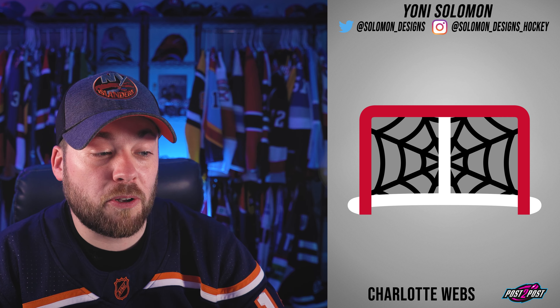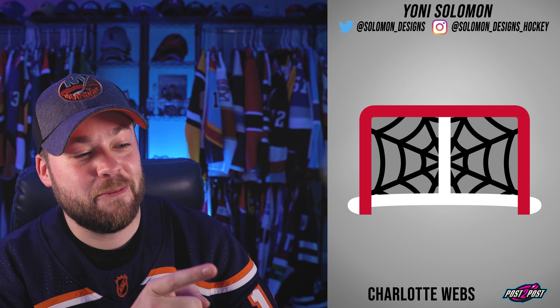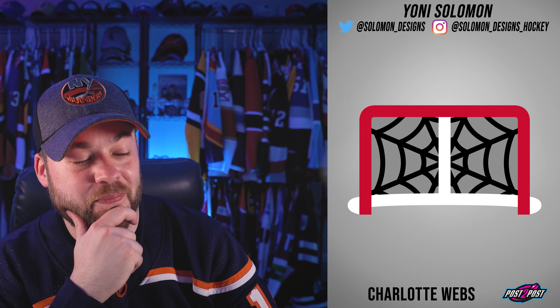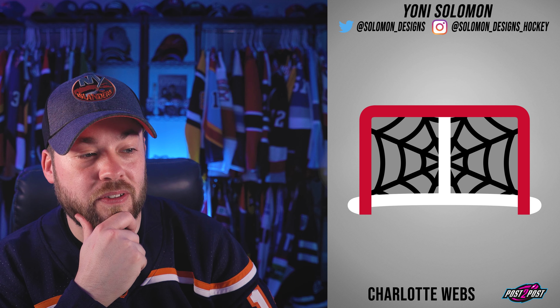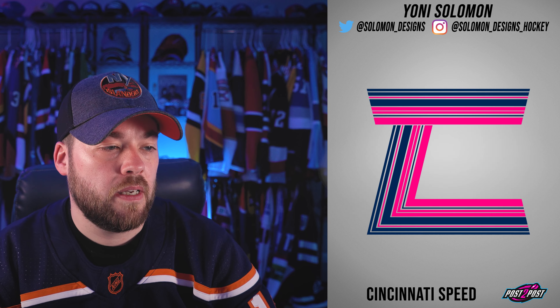Next, the Charlotte Webs. I see what you did there — the net being an actual spider web. That's clever. However, this on the front of a jersey I don't think would work. It's a little bit too generic.